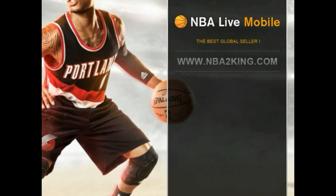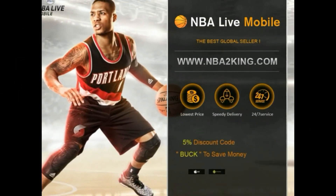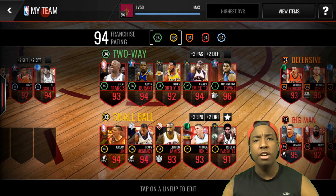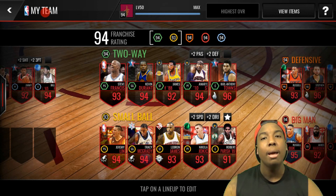If you are looking for insanely cheap NBA Live Mobile coins, hit up NBA 2K ING and use code 'buck' — you get 5% off. What's up guys, I'm back with another video.